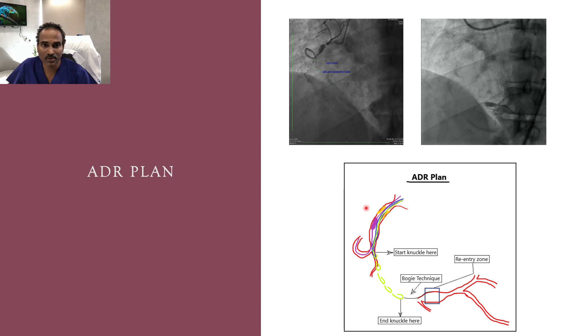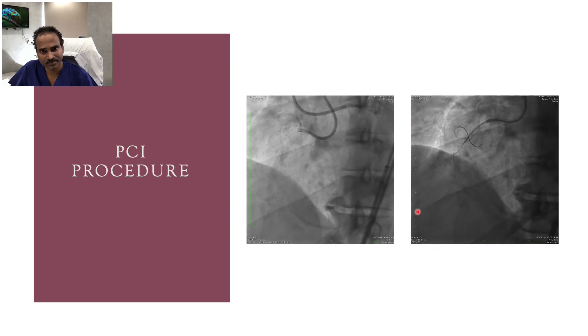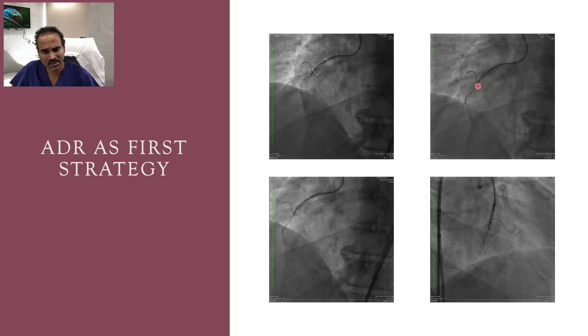Re-entry is planned with the Stingray system. For support, we planned an antegrade guide with balloon trapping of the microcatheter for adequate support for knuckle wiring. During PCI, a dual injection was given to clearly delineate the anatomy. The microcatheter was placed antegrade into the total occlusion segment with another wire into the side branch. Trapping was done with a 3 by 12 mm balloon.